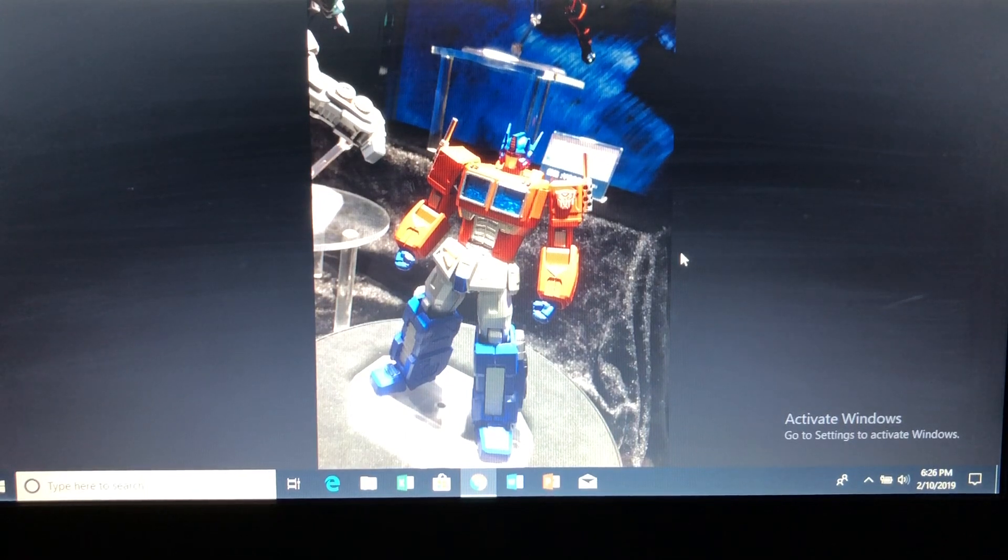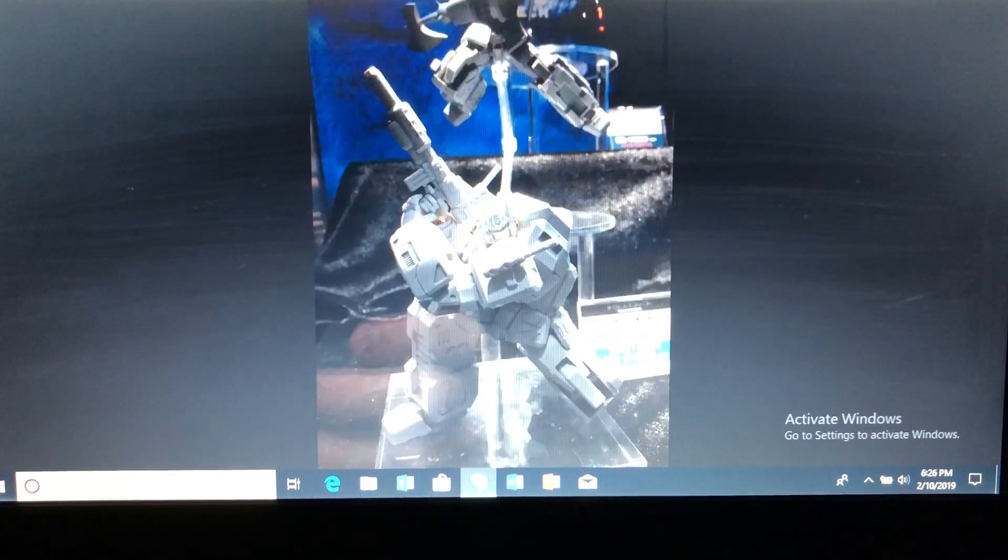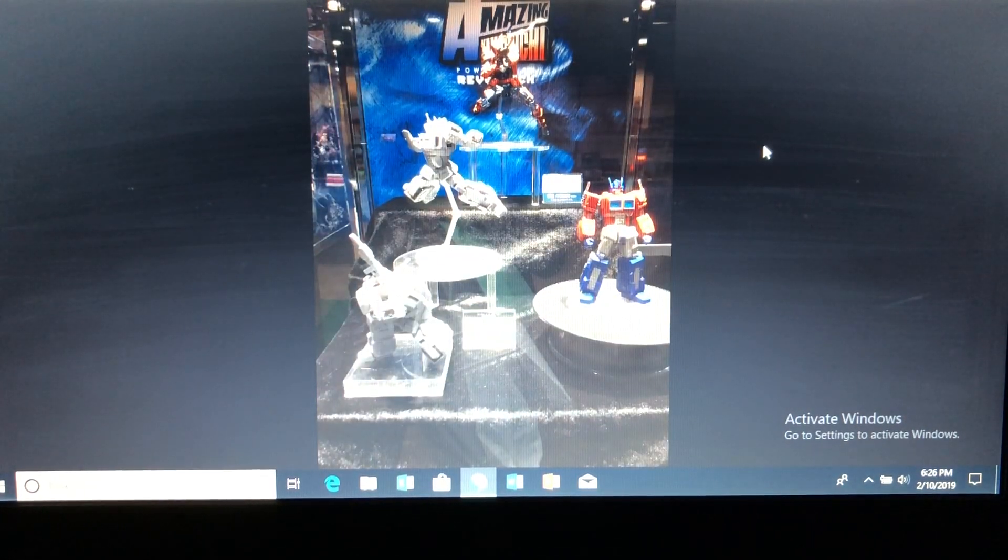If you're an Optimus Prime collector, you have to get this. Revoltech Kaiyodo has done an amazing sculpt. If you love posing Transformers, this is a no-brainer. I've gotten all the Amazing Yamaguchi Marvel line, except the DC ones like Deathstroke and Batman. But this one — at $60 to $70, I'll have to shell out for this. It looks absolutely fantastic.